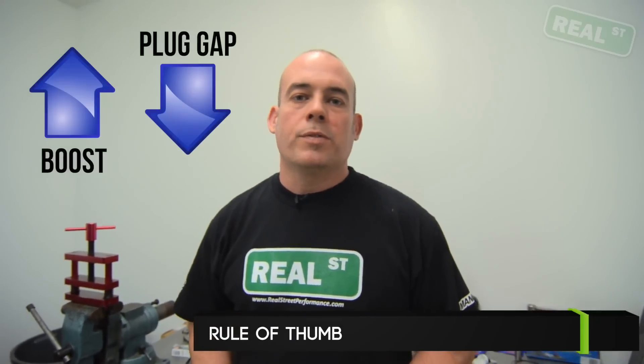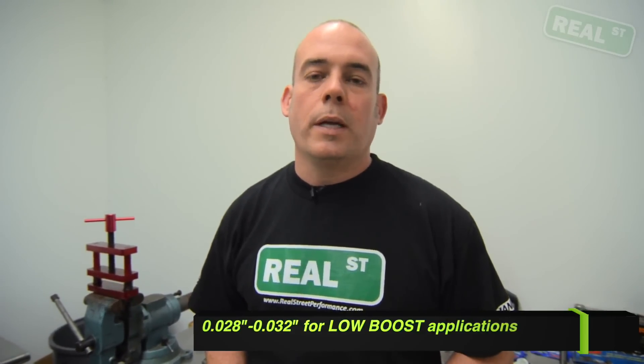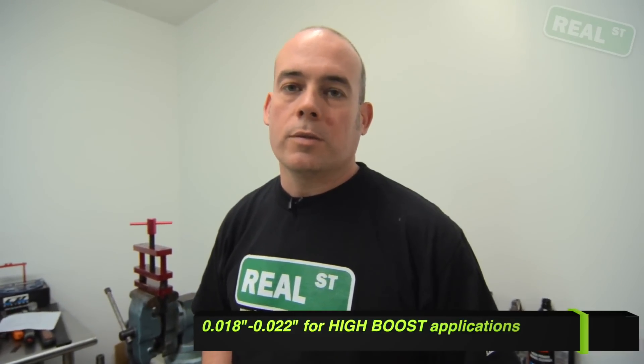A general guideline that we use for less than 15 psi here at the shop is 28 to 32 thousandths. And if you are running high boost — 30, 40, 50 psi — that number will be down in the 18 to 22 thousandths range.